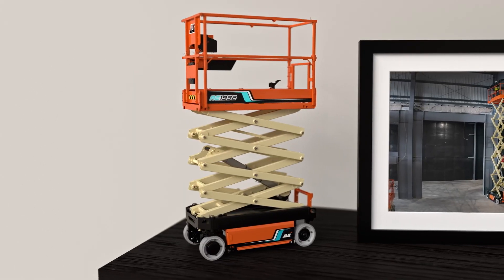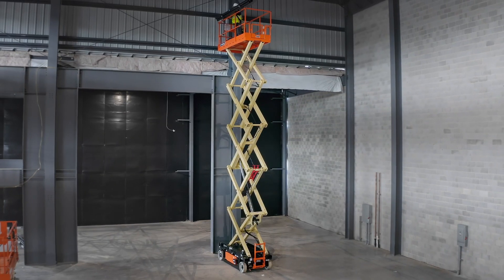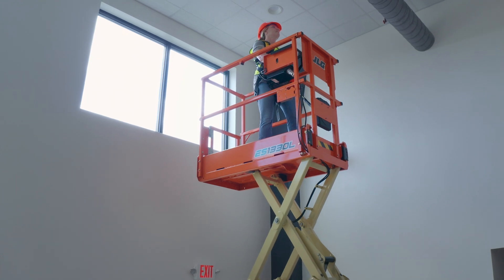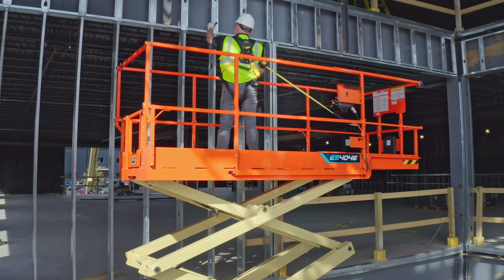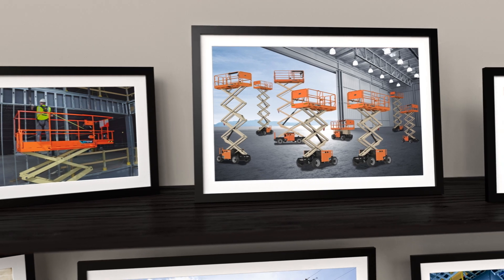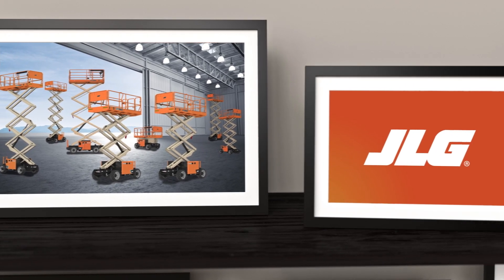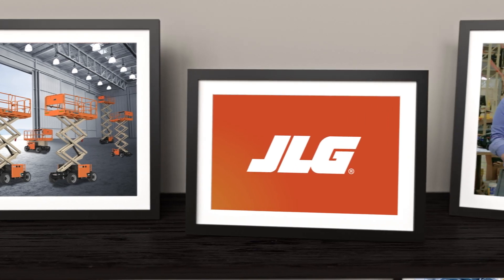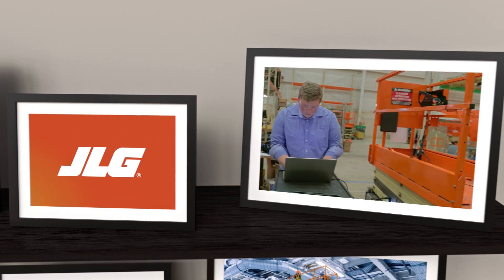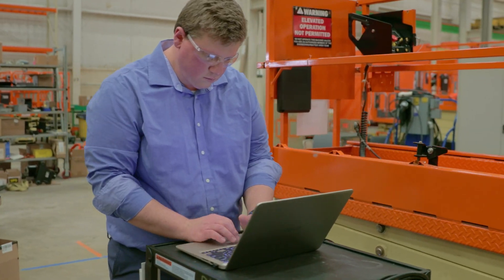The scissor lift — one of the most useful machines on the job site. The right scissor makes working at height efficient and productive, but not all scissors are created equal. You need a reliable lift that can keep your projects moving, one that will last, one that both adds value and holds value, and you need a reliable partner who will help you get the most out of your machine. That's where the JLG family comes in.